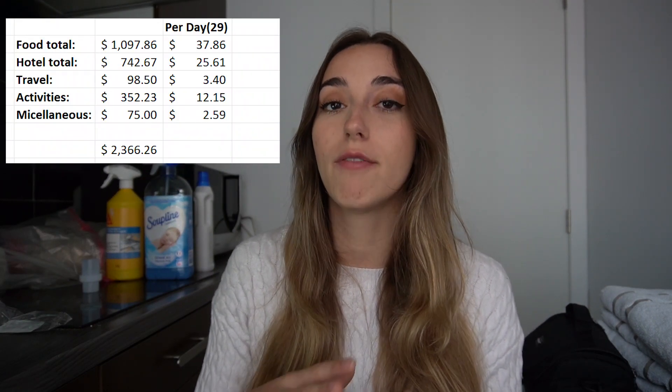Hotel total — that includes hostels and Airbnbs, basically anywhere that I slept — I spent a total of $742, which comes out to around $25 per day. We wanted to spend around $24 on average. What really surprised me is that in my budget breakdown I thought we'd be spending $12 to $19 a day on stay, but on average it's been $24 to $26, with a couple of $30 nights and a few really cheap ones to average it out. We have stayed in some nicer places, like the botel from my last video, but we're still within budget so it's okay.